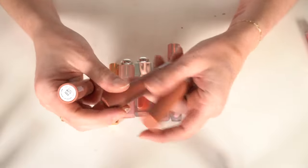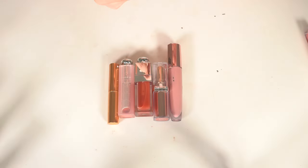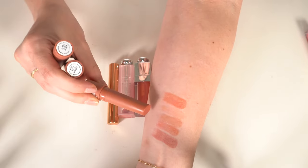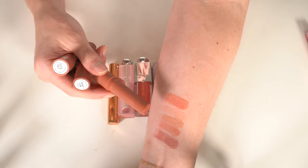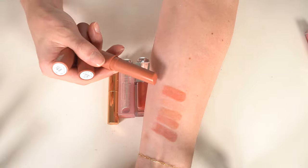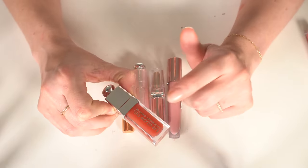Also definite stays: the Makeup by Mario Moisture Glow Lip Serums. I have Bear Glow, Bronze Glow, and Apricot Glow. They're very similar to the Tarte ones — the Mario ones have a little shimmer while the Tarte ones don't — but on the lips they look pretty close. I love them all so they're not going anywhere.